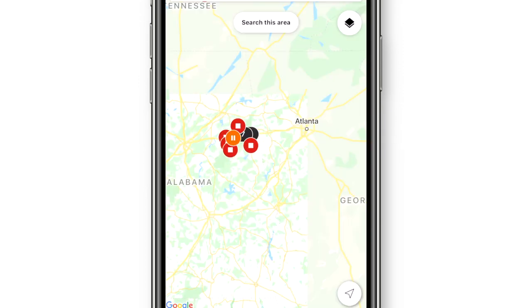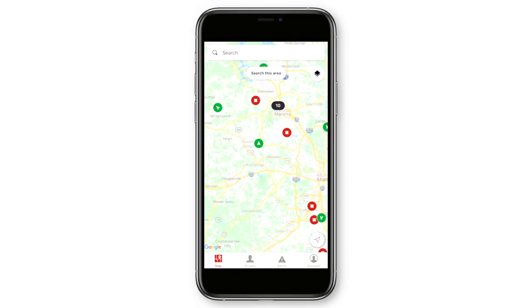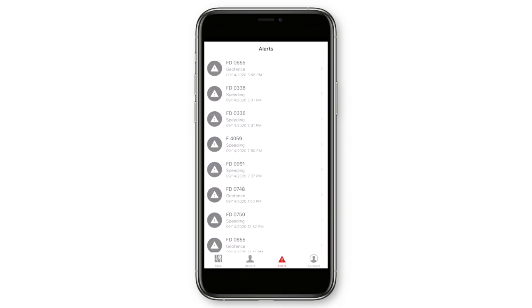First up is the launch of our new Spotlight mobile app. Spotlight is great because it brings the best parts of Reveal into one simple app. You can see and search for all your vehicles and assets on the Live Map, find all your drivers at once, and see all your alerts like speeding and harsh driving all in one place.